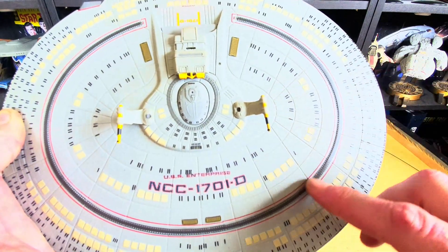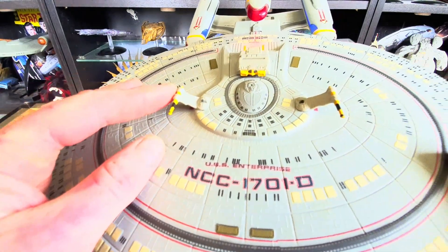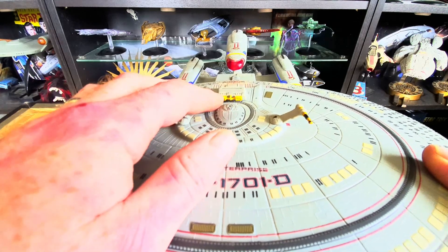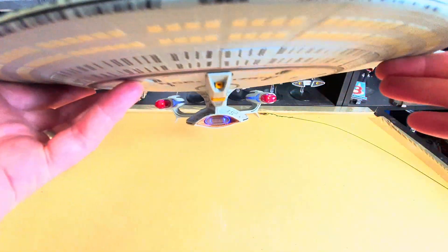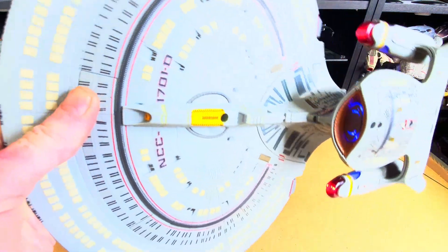So we've got a strip around our phaser banks, and we've got these phaser cannons which were really cool in the episode. We also have photon torpedo launchers right behind the bridge — though whether they'd actually clear the bridge, I don't know.